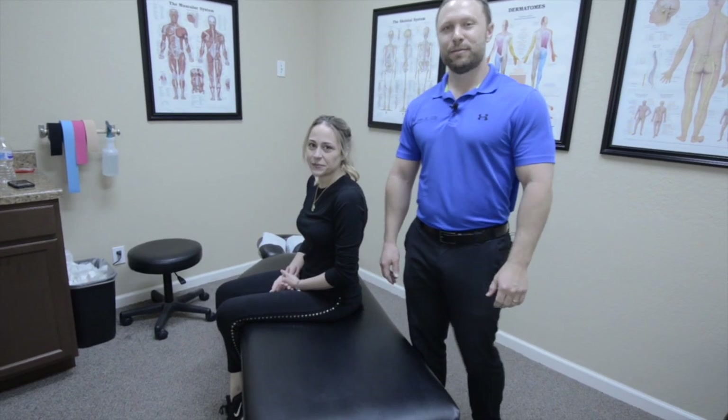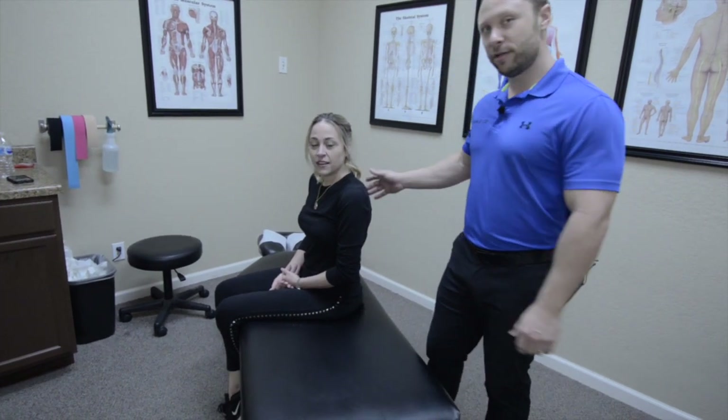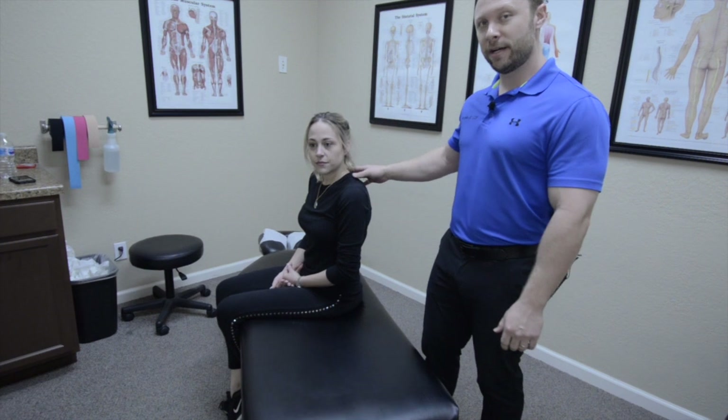Hey, it's Dr. Dinky at Select Spine and Sports Medicine, and today I'm here with Breeland. She came in originally for upper back pain and neck pain.